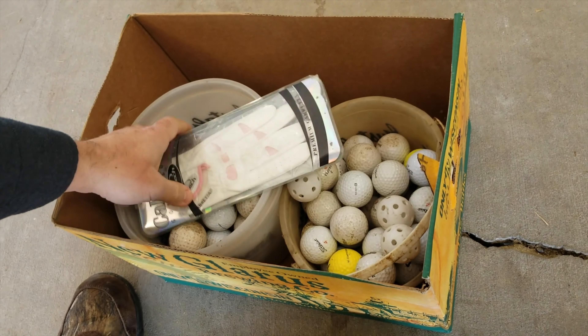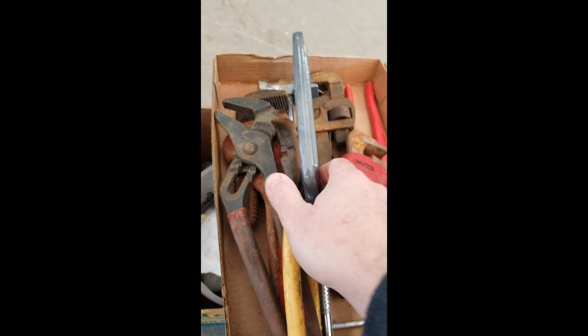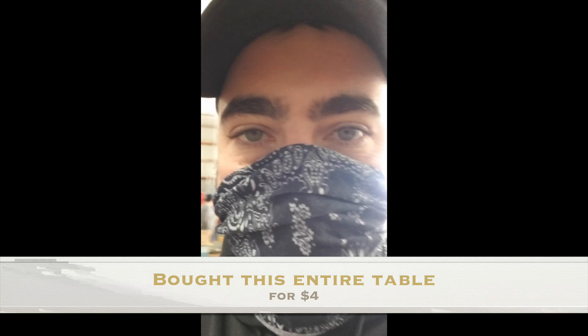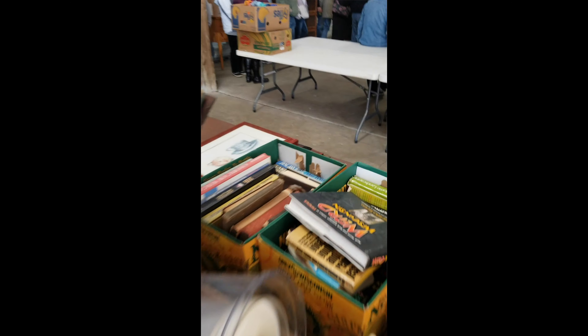Last summer I went golfing again for the first time in maybe ten years, so I picked up some golf balls — got a good deal on those. And we just scored this whole table. The guy said take everything off the table for four dollars. All these books included.